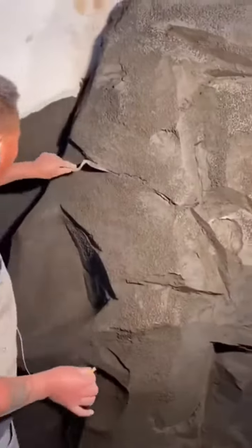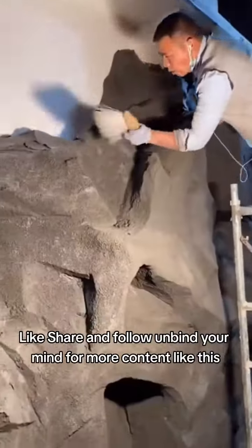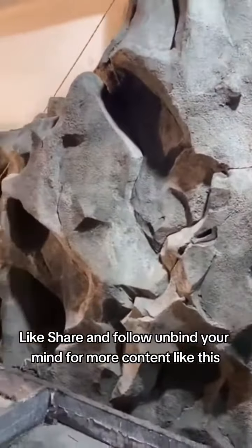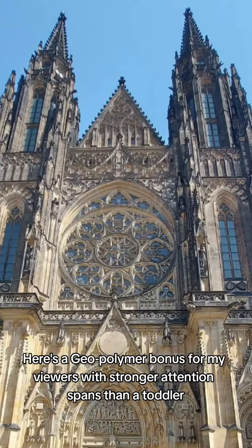This should fuel any curious mind to question the nature of our reality. Like, share, and follow to find your mind for more content like this. Here's a geopolymer bonus for my viewers with stronger attention spans than a toddler.